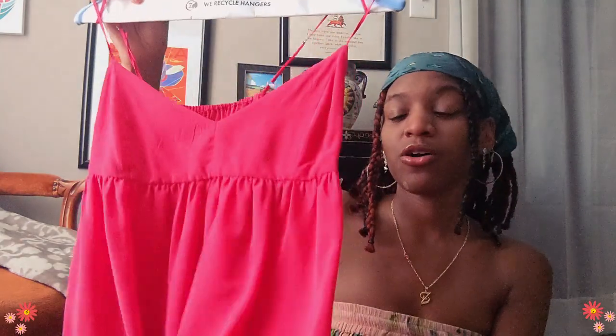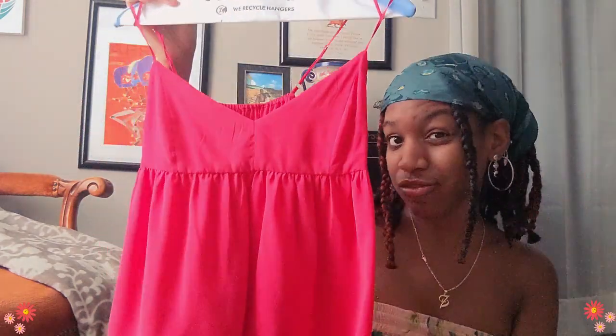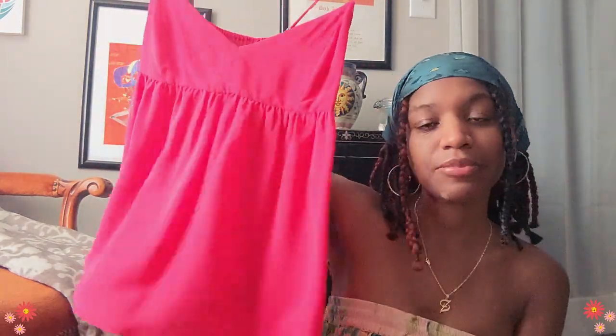As soon as I bought this, I wore it — I'm going to pop up a picture. I felt so good. It was super hot that day, I was outside, inside, running around, doing everything, and I didn't feel like a sweaty mess. And I have this top to thank. I don't remember the price, but I feel like that was like six bucks.